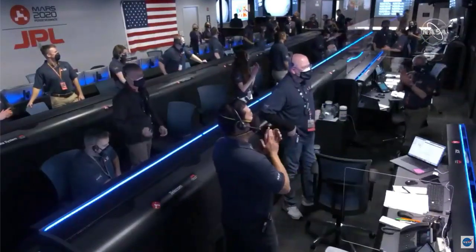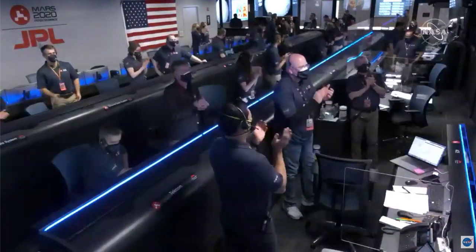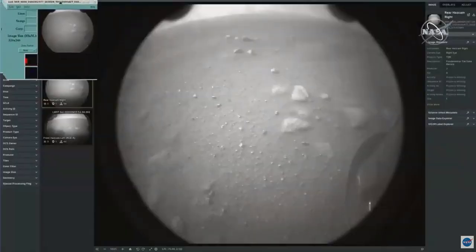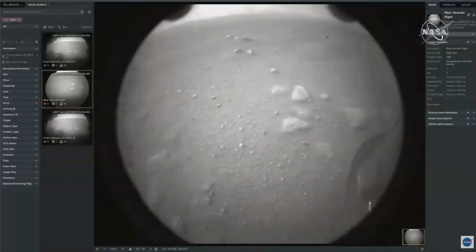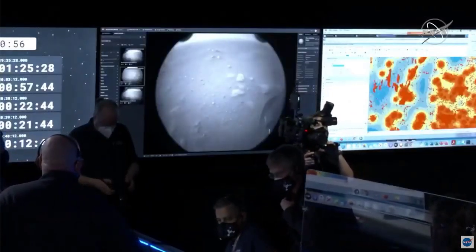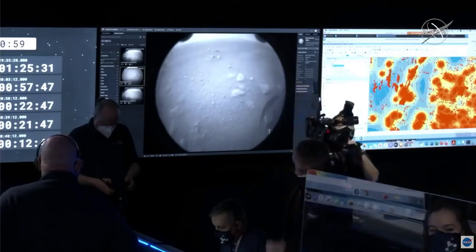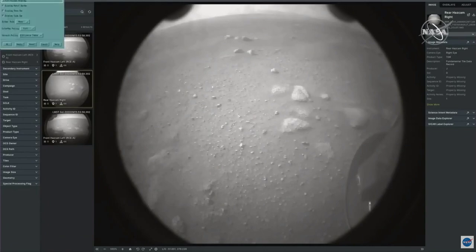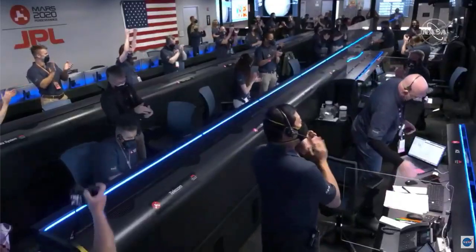We just got our second image in. We have a camera in the front and rear of the spacecraft — they're near the ground, so these are pretty close. You can see the wheels there, and they're a little dirty because there are glass covers over these cameras. We took these seconds after landing, so there's still dust in the air from our landing event. This happened just seconds ago — we just arrived — and we even know where we are.